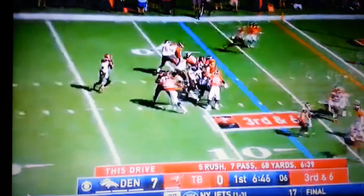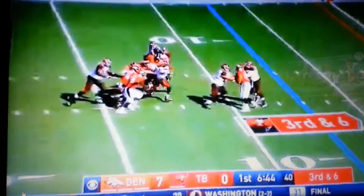They're going to go third and six, they need the one to get a fresh set of downs. Winston under duress, escapes into the end zone for the Tampa Bay touchdown!